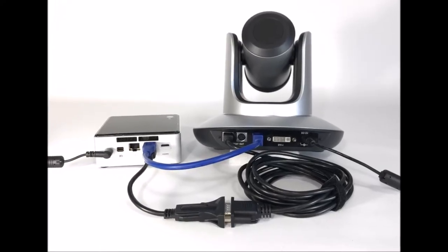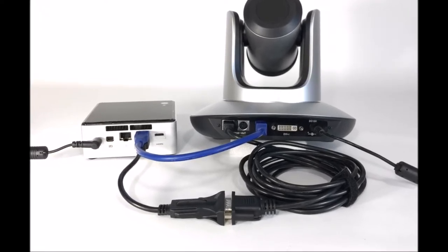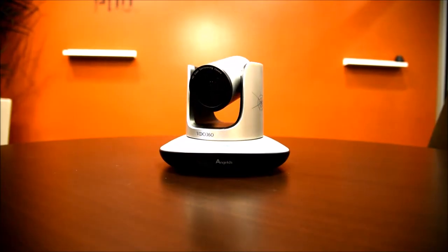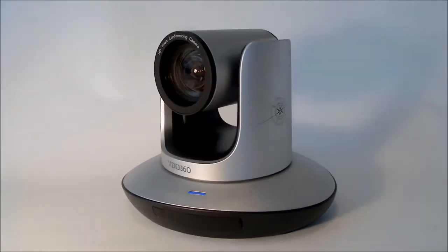The two main hardware components of the Autopilot are an Intel NUC computer and our Saber PTZ camera. The Saber is our top-of-the-line USB 3 camera shooting in 1080p HD at 60 frames per second.